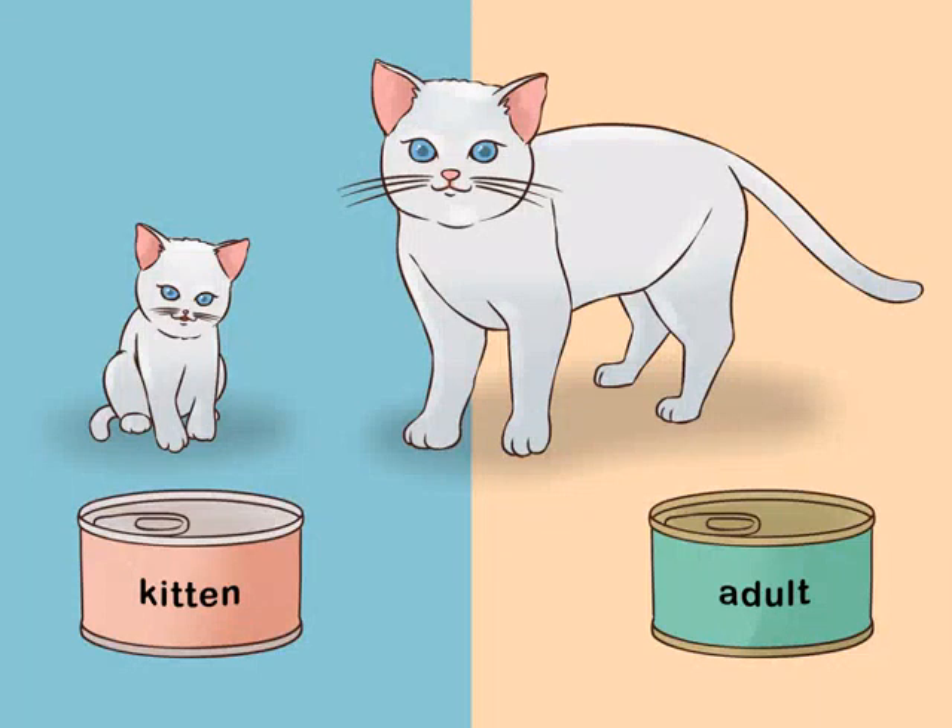How to change cat food. Cats have different nutritional requirements depending on their age and health. It is important to adjust their food when they mature and during the aging process. At the same time, you should avoid changing your cat's food too quickly because they can get sick. Cats love the routine of having the same food every day, so you should give them time and a nurturing environment whenever you need to change their diet.